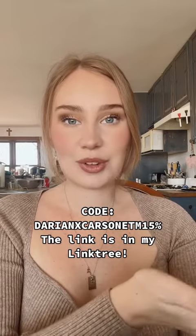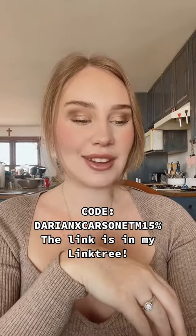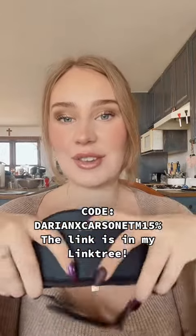I did get a code for you guys if you want to get this yourself — it is DarienXCarsonETM15%. So if you have bad eye strain, I definitely recommend trying this.